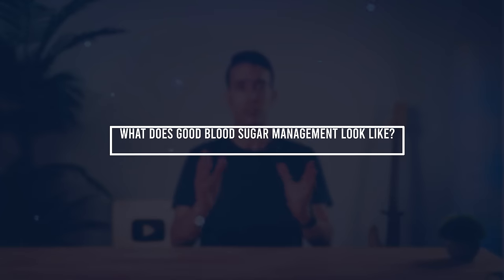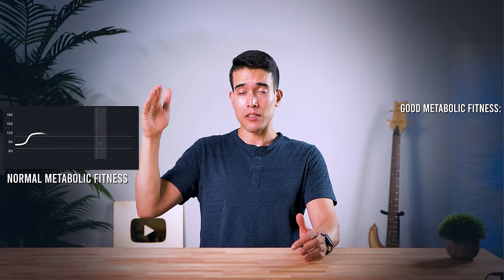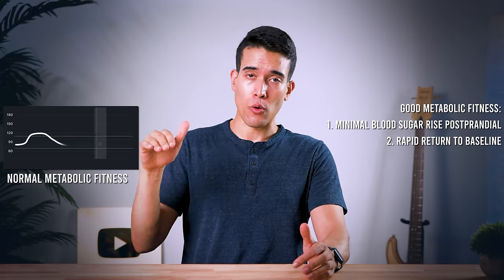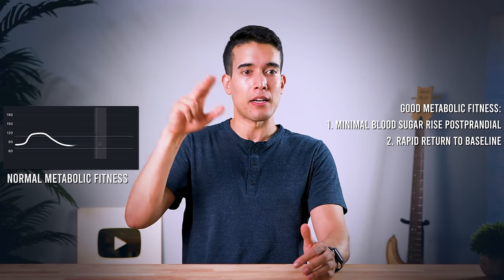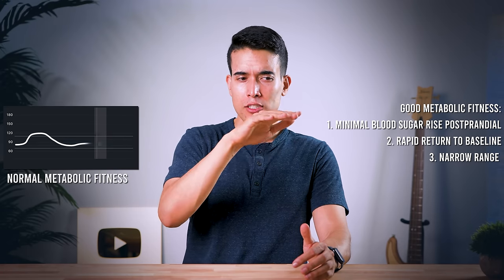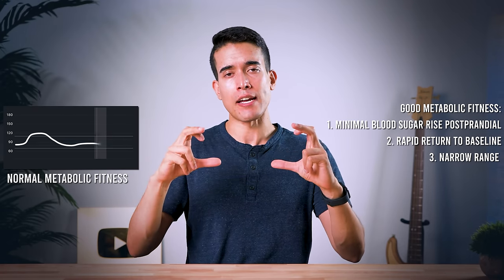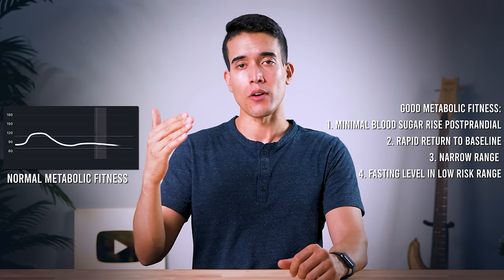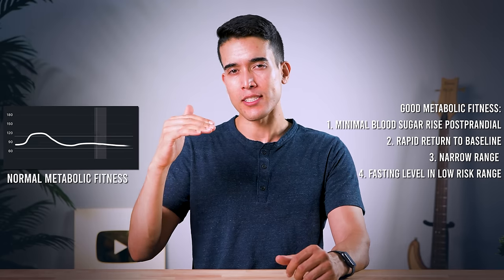Here's what good metabolic fitness looks like. After a meal, your blood sugar doesn't spike — it just rises a little bit, and shortly after the meal, it falls back down quickly to baseline. Additionally, over the course of the day, you don't want that blood sugar to be erratic and all over the place. You want it more or less constant and in a relatively tight range. When you take a fasting blood sugar test, such as when you first wake up in the morning, you want that to be in the low-risk healthy range.